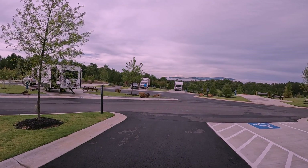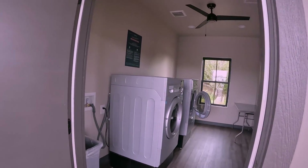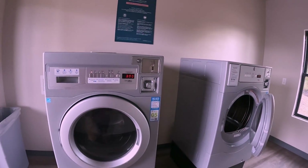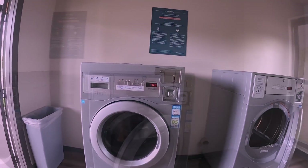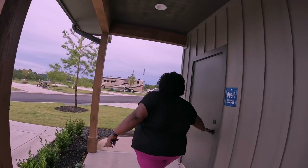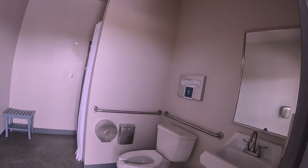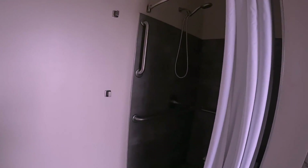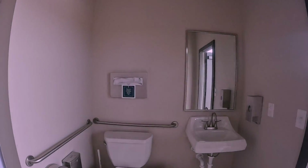Nice laundry — we got two machines, three dollars a piece, maybe combo washer dryers. And then we got more restroom and shower, family — nice. Same time set up, shower, sink. Cool deal.